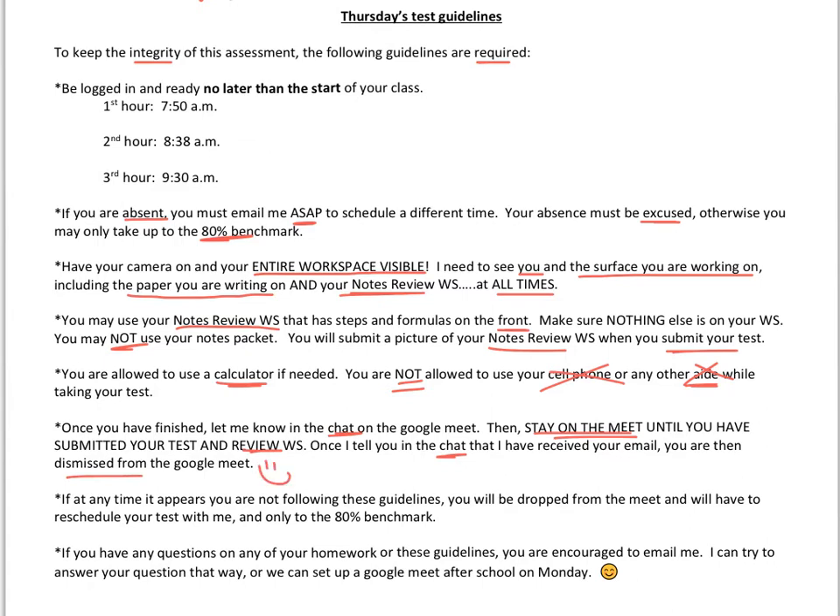If at any time it appears you are not following these guidelines, you will be dropped from the Google Meet and you'll have to reschedule your test. If this happens, you'll only be allowed to take it up to the 80% benchmark.